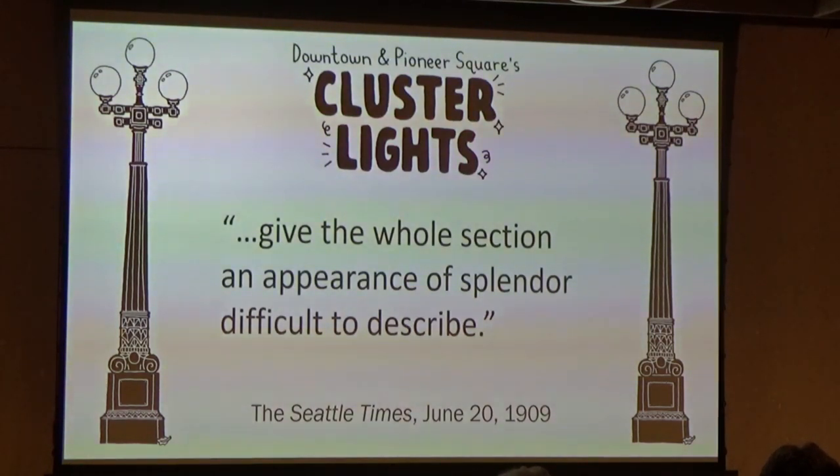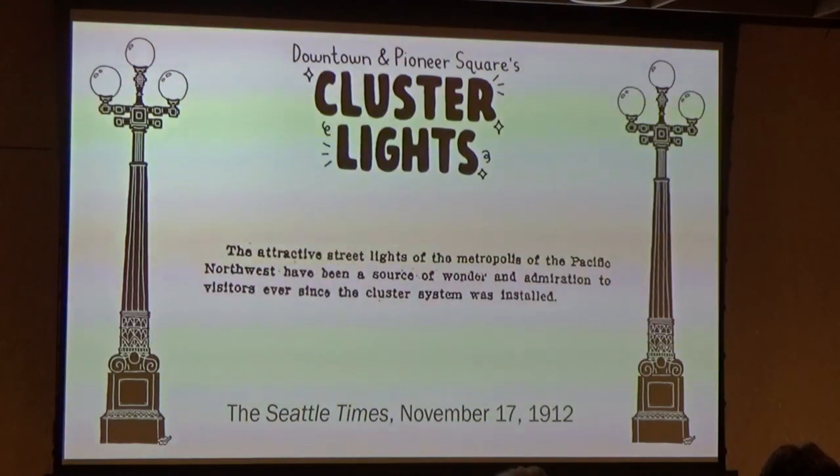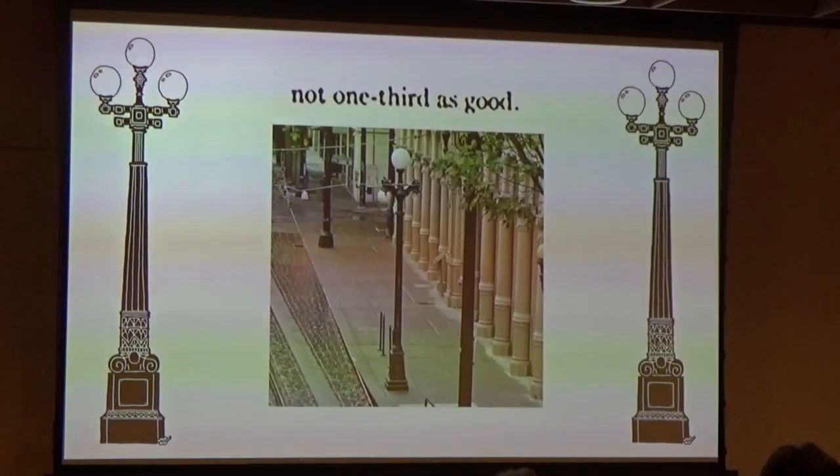After visiting in September 1909, the mayor of Atlanta agreed, saying, 'Seattle has a lot of things we want down in Atlanta, and cluster lights is one.' The Times wrote in 1912 that the attractive streetlights of the metropolis of the Pacific Northwest have been a source of wonder and admiration ever since the cluster system was installed. An electrical engineer remarked at a meeting that year: 'I think Seattle has the finest example of street illumination from posts and cluster lights that there is in this country. I will go further and say the cluster lamps in Portland are not one-third as good.' Oh, Portland!